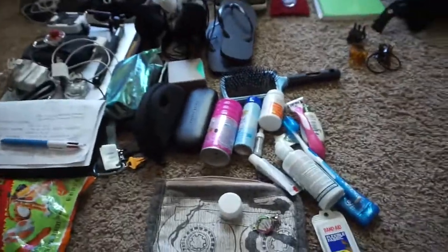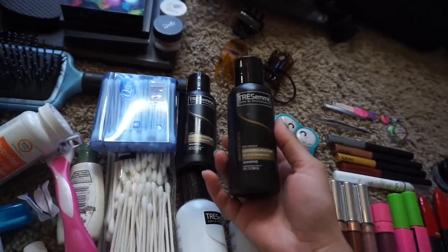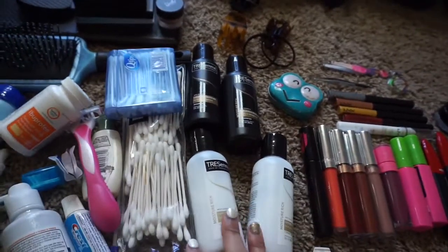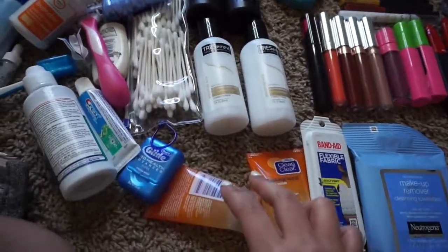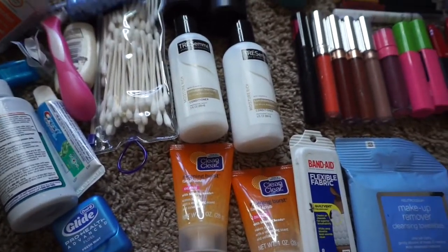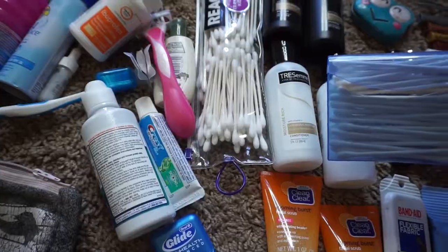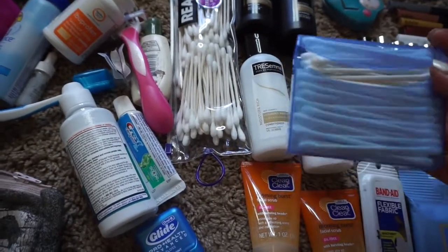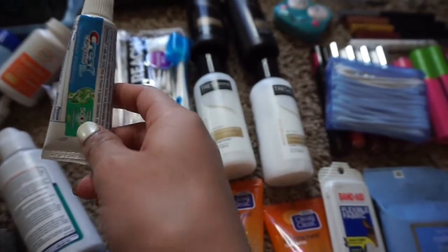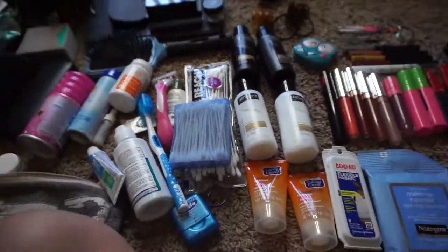Let's go into toiletries. I got these at Walmart — I don't wash my hair that often, but I got two shampoos and two conditioners, just the Tresemme brand. I also got two face washes — the Clean and Clear Morning Burst. I believe these were all around a dollar or two from the travel aisle. I also got some Q-tips; I use them a lot for makeup and cleaning my piercings. I packed more Q-tips into this container and took out the toothbrush and toothpaste it came with.